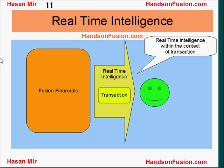In short, Oracle Fusion Financials offer real-time intelligence to users on the relevant screens, and this intelligence is context-sensitive. It's presented in the context of the transaction they are entering.